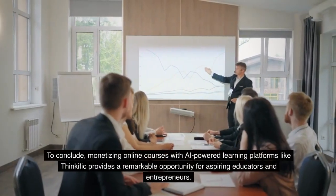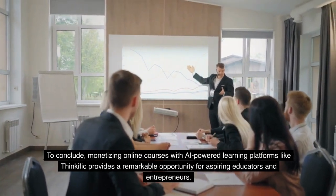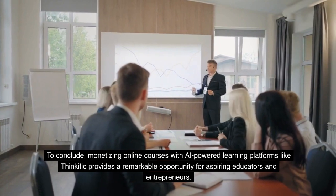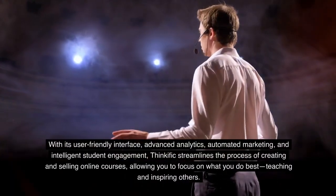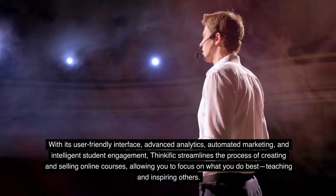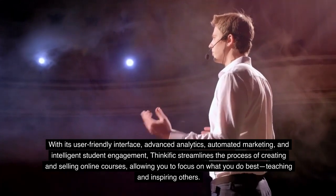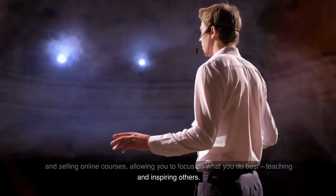To conclude, monetizing online courses with AI-powered learning platforms like Thinkific provides a remarkable opportunity for aspiring educators and entrepreneurs. With its user-friendly interface, advanced analytics, automated marketing, and intelligent student engagement, Thinkific streamlines the process of creating and selling online courses, allowing you to focus on what you do best: teaching and inspiring others.